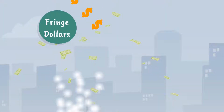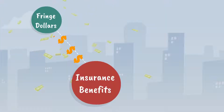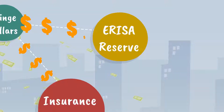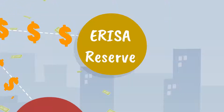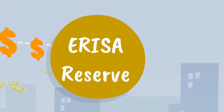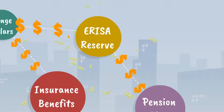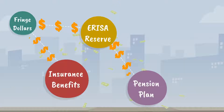SmartFringe has a second winning strategy. We utilize a unique concept, approved by the Department of Labor, called ERISA Unfunded Bonafide Plan Reserve, where fringe dollars are set aside for future benefit expenses, such as paid time off or employee voluntary payroll deductions when the employee is on leave.